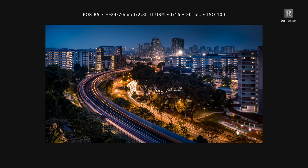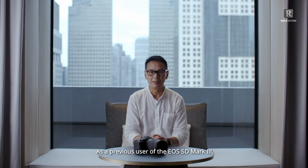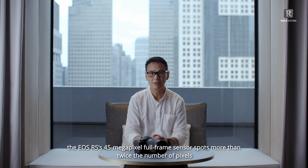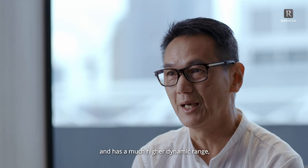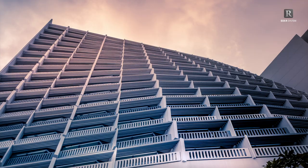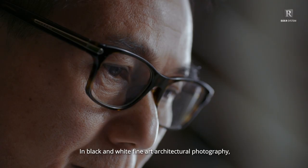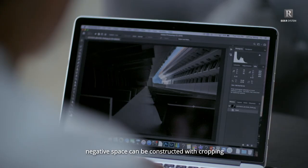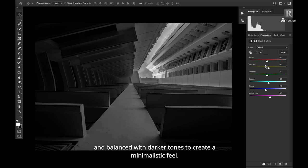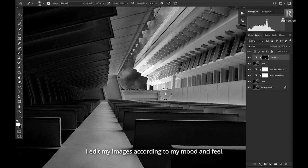As a previous user of the EOS 5D Mark III, the EOS R5's 45MP full-frame sensor sports more than twice the number of pixels and has a much higher dynamic range, giving great balance and tonality between highlights and shadows. It's a big improvement that helps me utilize my shots to their fullest potential without losing image quality. In black and white fine art architectural photography, negative space can be constructed with cropping and balanced with darker tones to create a minimalistic feel. I edit my images according to my mood and feel — sometimes my adjustments may go up to 20 layers just for the viewers to see my vision in the completed picture.